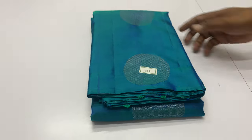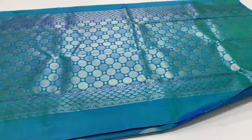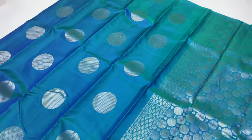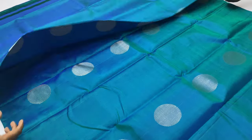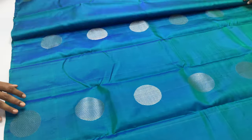Next sari is 1002. Double shade, greenish blue. Body with pallone blouse in the same color. Price 6001. Backside background — here's the inner layer, same color throughout.